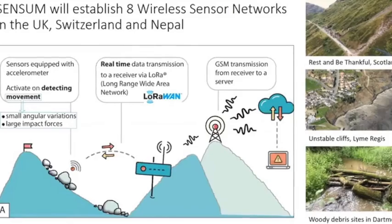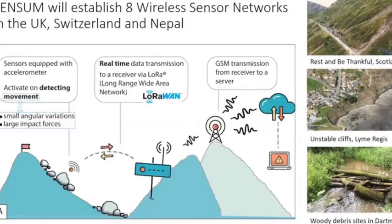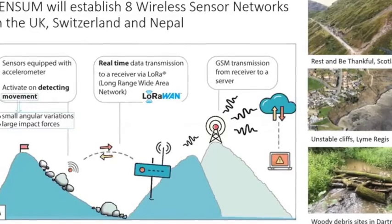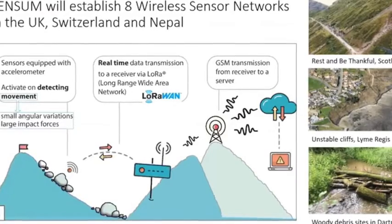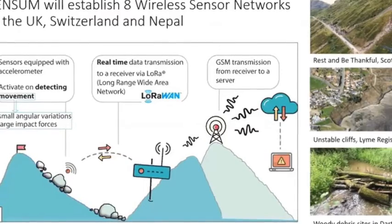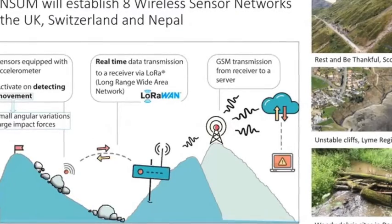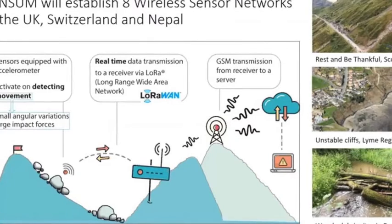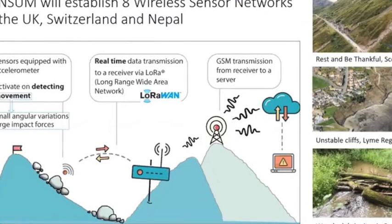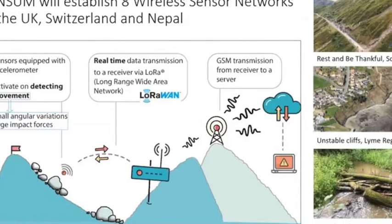Finally, a number of woody debris sites, starting on Dartmoor and possibly some up in Cumbria or Scotland, yet to be decided. On the left-hand side you can see how the wireless sensor network works: we install our sensors within boulder debris on a landslide, the sensors activate on detecting movement and send data to a long-range wide area network receiver, which then gets sent up to the server and onto our laptops.